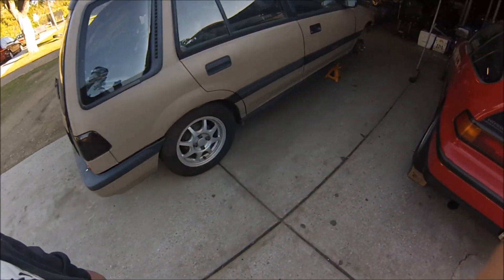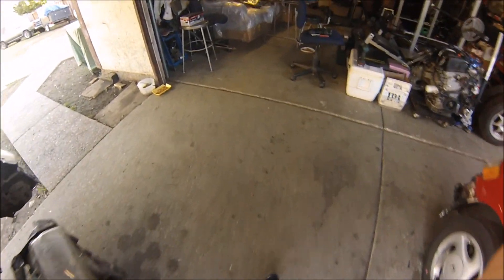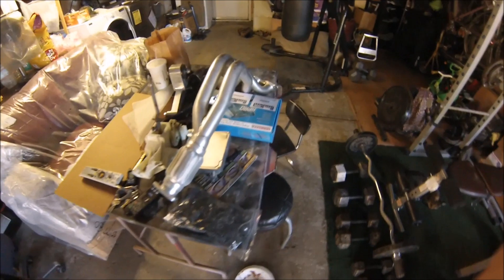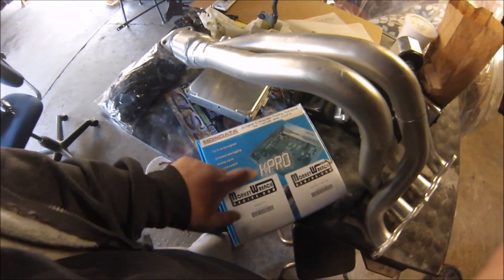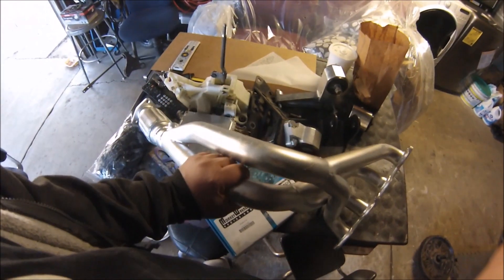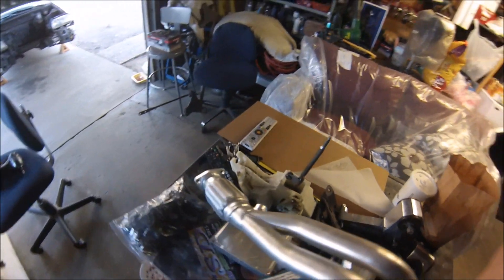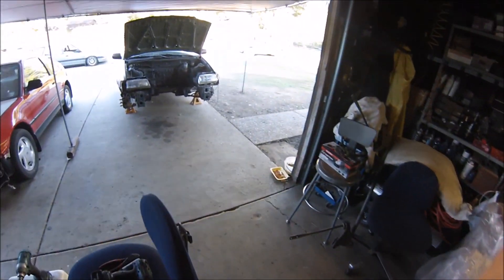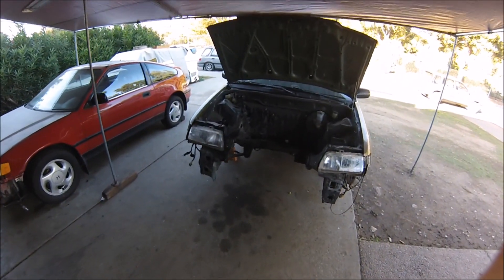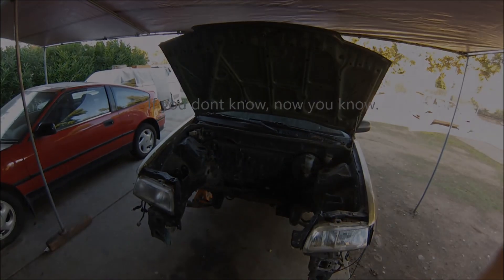I am planning to do some type of series or episode on things I'm going to be doing to my wagon. Just to give you an idea of what I have planned — if you know, you know; if you don't, figure it out. Got some stuff for the upcoming months, and 2016 is going to be a good year for me and the wagon, so stick around.